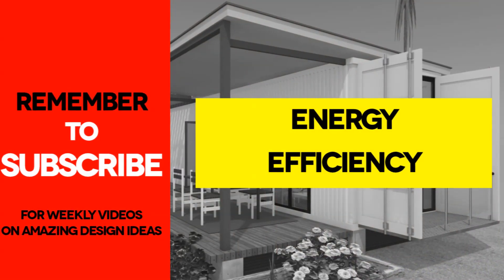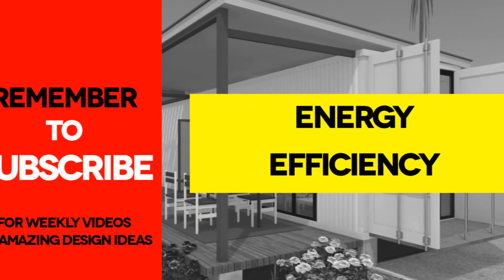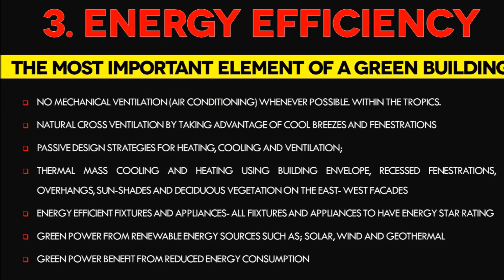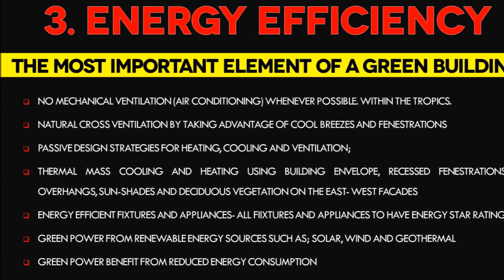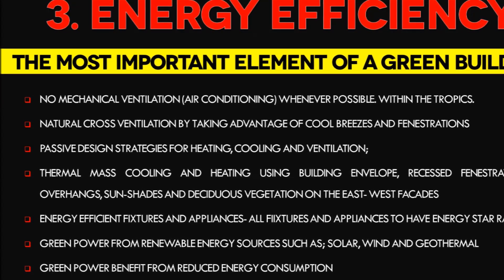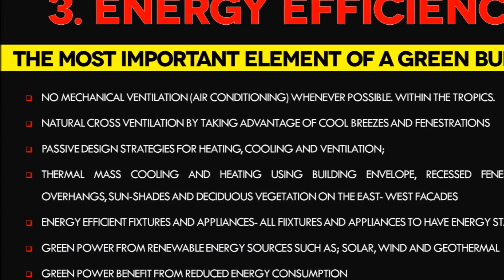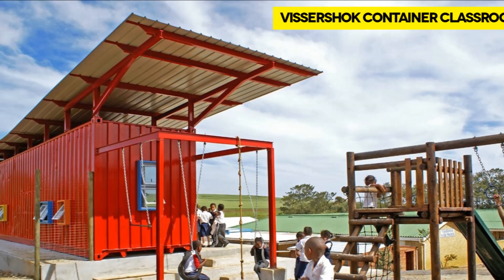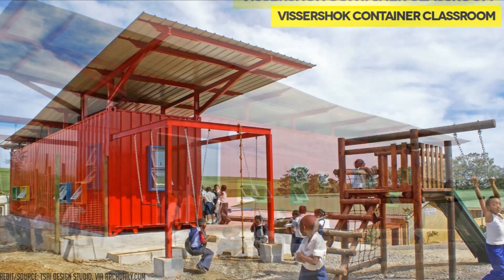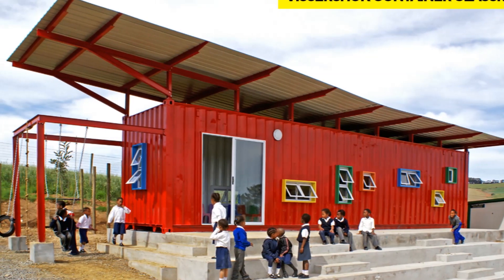Number 3: Energy Efficiency. Energy efficiency and conservation is undoubtedly the most important part of building green, since it is also the main source of greenhouse gas emissions. Consider designing your container house with no mechanical ventilation or air conditioning whenever possible. Within the tropics, natural ventilation through cross-ventilation is highly possible by taking advantage of cool breezes and fenestrations. Visashop Primary School is one good example of how an elevated reflective roof and cross-ventilation can keep a container classroom cool.